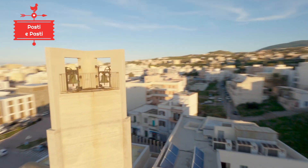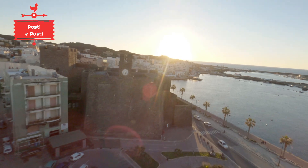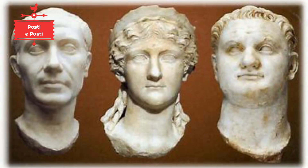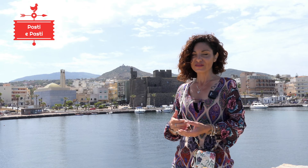Recent and important finds confirm the political and economic importance of this Roman period in Pantelleria. We are talking about the discovery of three marble heads depicting Julius Caesar, Agrippina, and Emperor Titus. These heads, along with other artifacts recovered from archaeological digs on land and underwater — thanks to the sea superintendent — are conserved behind me in the castle, today a civic museum, where it is possible to take a journey through the history of Pantelleria.